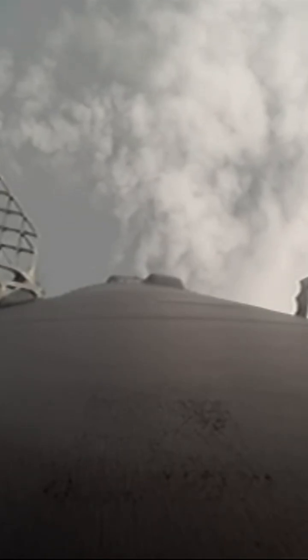The entry burn is used by Falcon 9 to slow the vehicle down before it reaches the denser parts of the Earth's atmosphere.